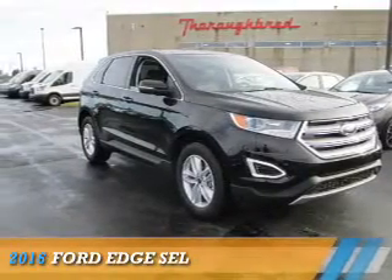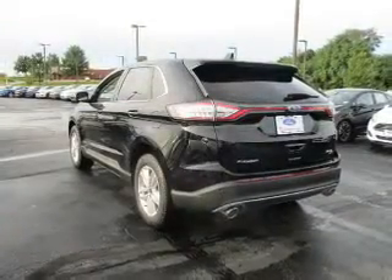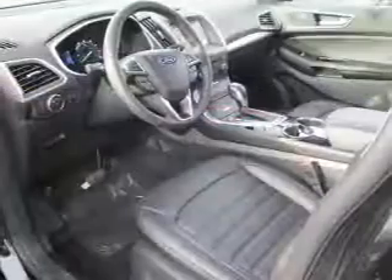Presenting the 2016 Ford Edge. It's powered by all-wheel drive, a 3.5-liter six-cylinder engine, and a six-speed automatic transmission.